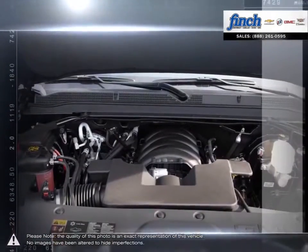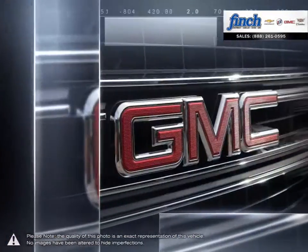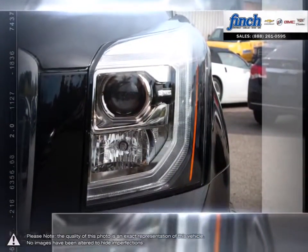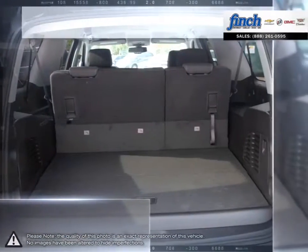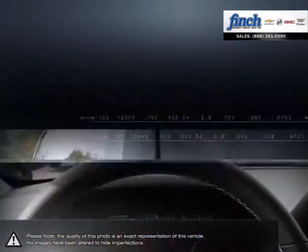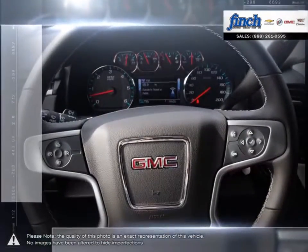This SUV delivers on your need for unparalleled comfort, as well as the flexibility to accommodate passengers, cargo, or a boat. With its bold styling, premium materials, and inspiring capability, Yukon creates a new standard in full-size utility.